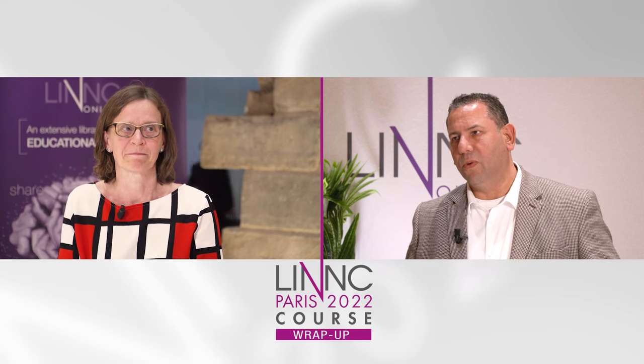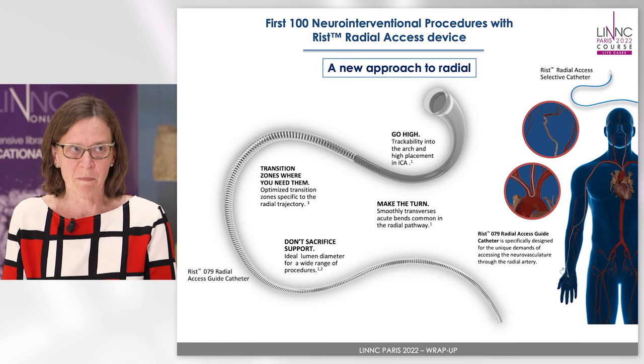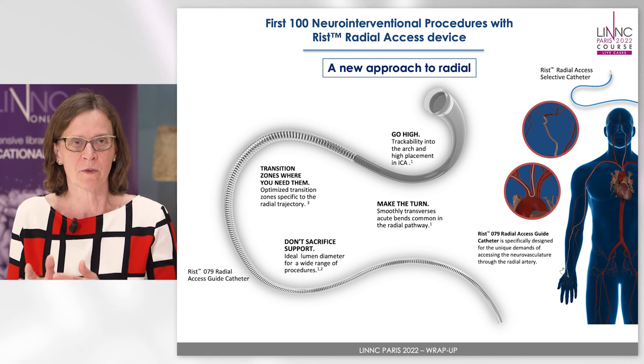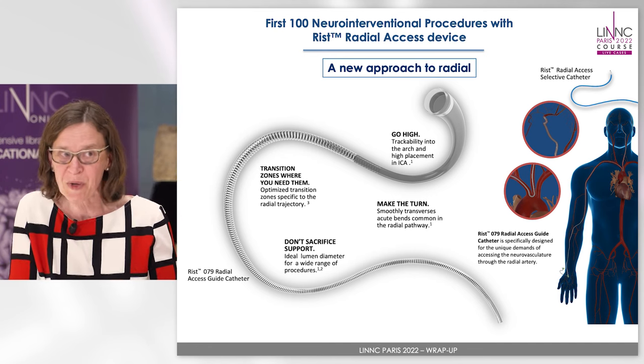And towards the end you spoke about wrist access catheter and wrist access in general. Tell us more about that. What did it offer your patients so far? First of all, the patients are very happy. They are asking for radial access if they have been through that before. Our nursing staff are very happy as well — they get rid of the patient a little bit faster.